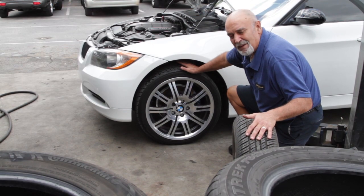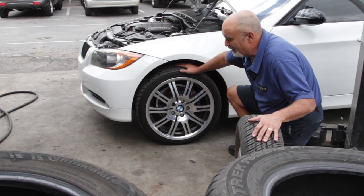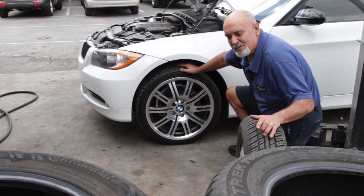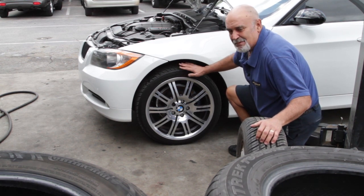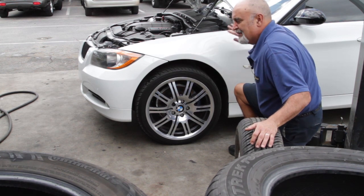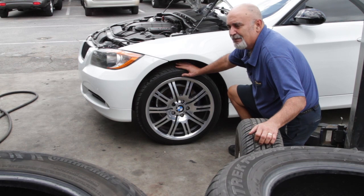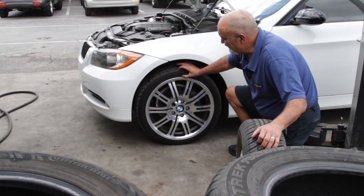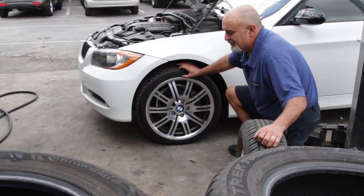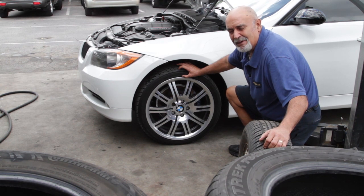The downside to something like this is that the tires wear out very fast — some of these tires on sports cars only last 15,000 to 20,000 miles. And in this particular car you have different sizes on the front and rear for handling purposes according to BMW, so you can't even rotate the tires. That's what a low-profile tire looks like.